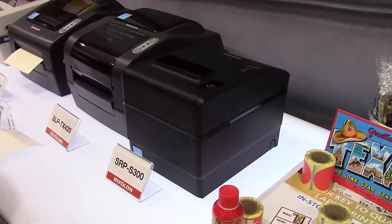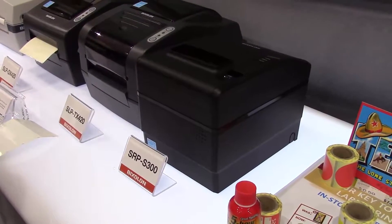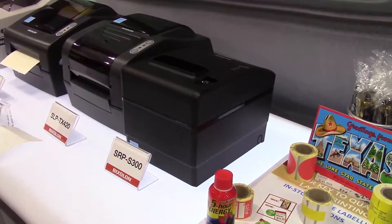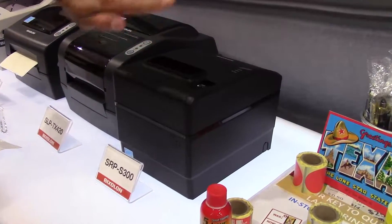The second product I'd like to talk about is the new SRP-S300. What's unique about this is that you can print sticky labels. In today's environment — a McDonald's, a Dunkin' Donuts, or a fast food restaurant — when you reach into a bag and have that receipt down with all your food, no more of that. This is great for sticking on the outside.